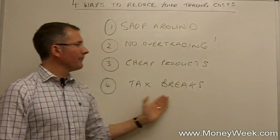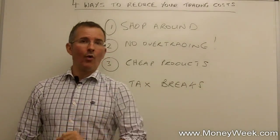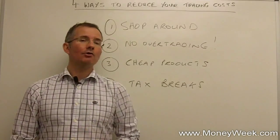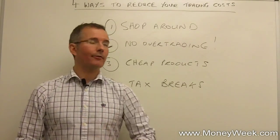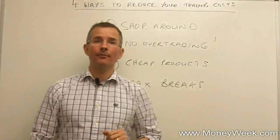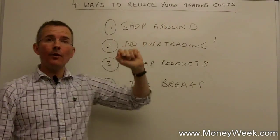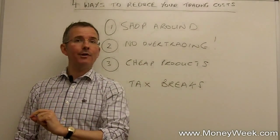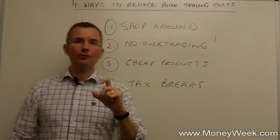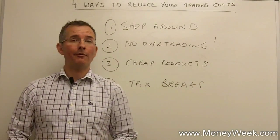If you fancy completely tax-free investing — with all the risks that come with it — there are things like spread betting, though that's really more of a short-term opportunity. For long-term investors, the two key tax breaks are ISAs and keeping track of any losses. Trading costs matter. Countless studies show that people who invest at low cost do better on average than those who invest at high cost, and you want to be thinking about all the ways you can bring those trading costs down.